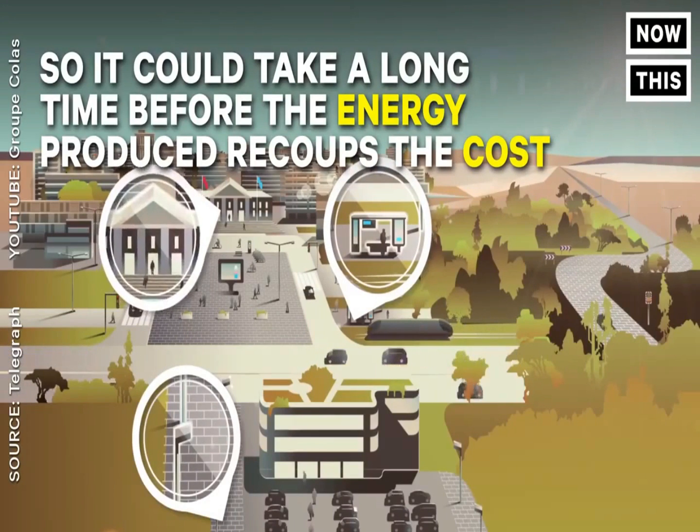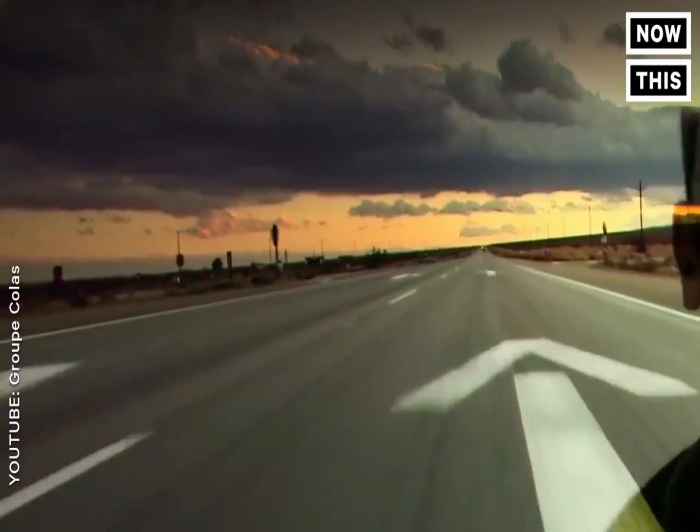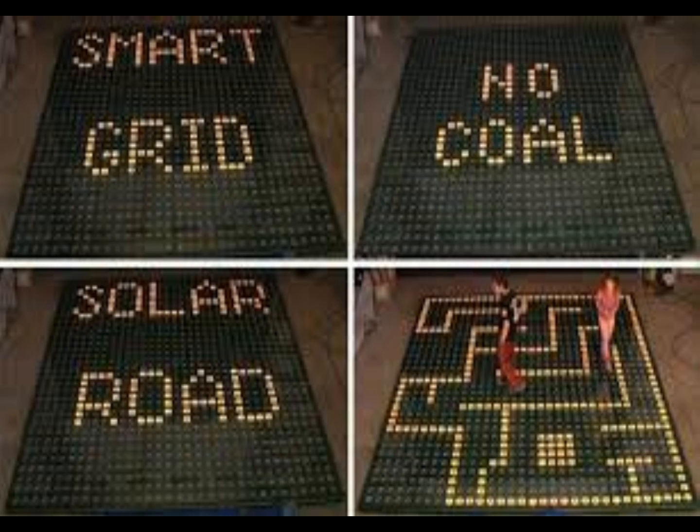Beyond acting as a power source, the road also provides an added benefit. The panels' heat can transfer through the concrete, allowing them to automatically melt snow.